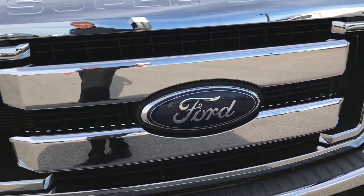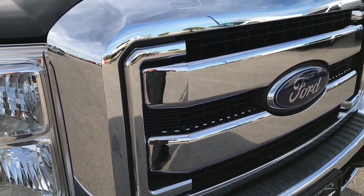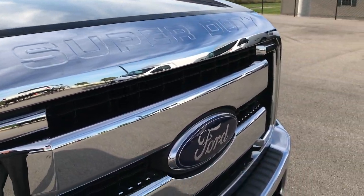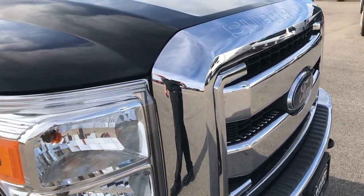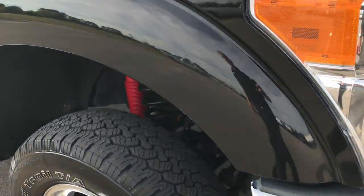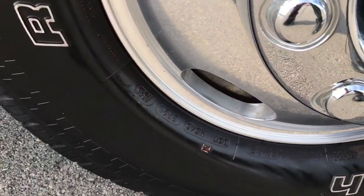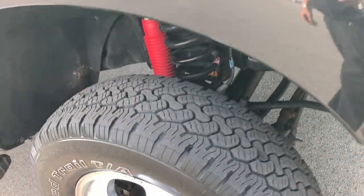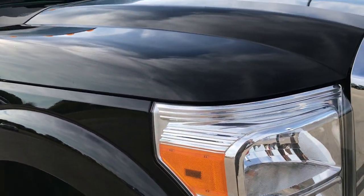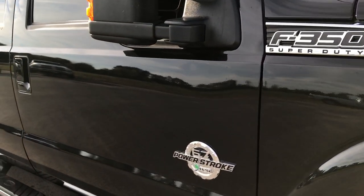Front bumper and grill — very, very clean. No dents or dings on the bumper. All the chrome on the grill and surrounding area is in really nice shape. The headlights are nice and clear. Passenger side rim is absolutely perfect. And as we go down this side of the truck, you'll be able to tell just how clean the body is, how reflective the paint is.